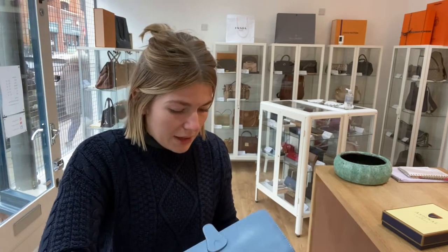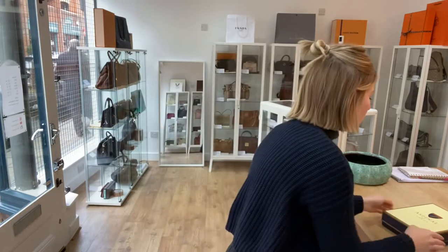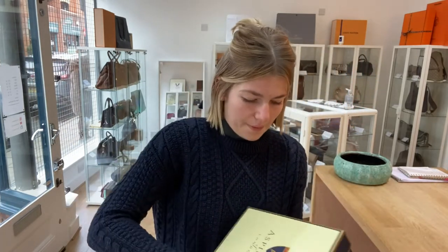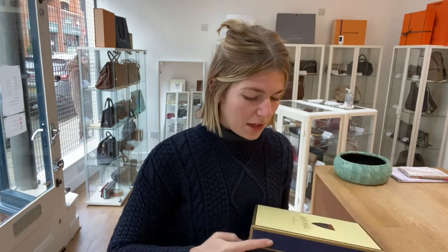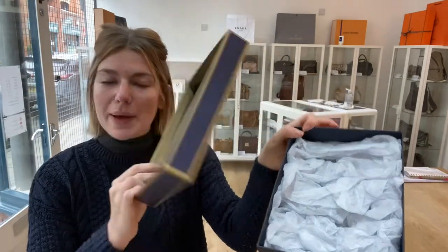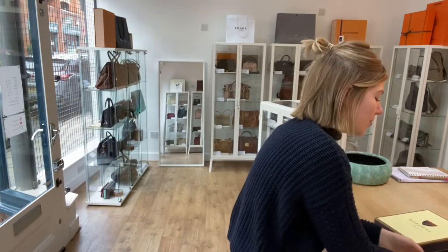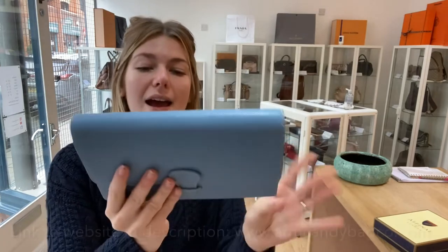That is why it is rated excellent condition throughout. It comes with the Aspinel of London box — let me open it up for you — the Aspinel of London box with the Aspinel of London tissue paper as well.